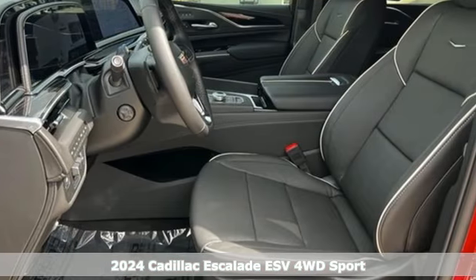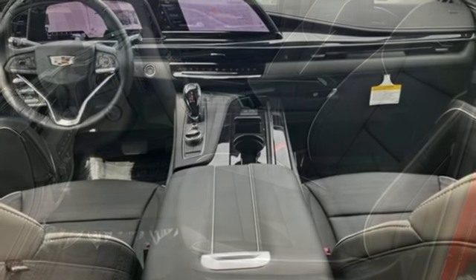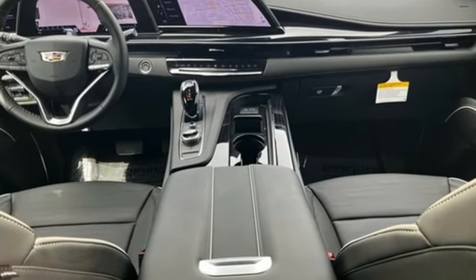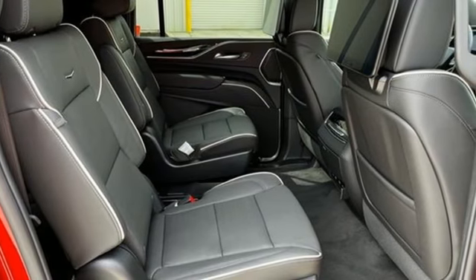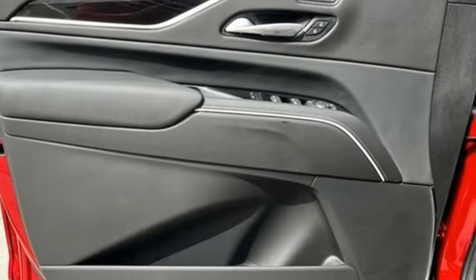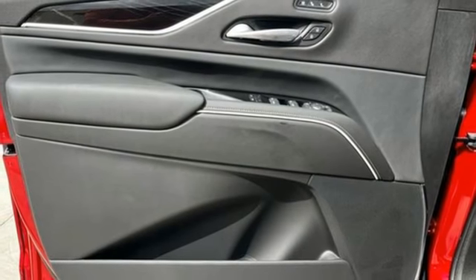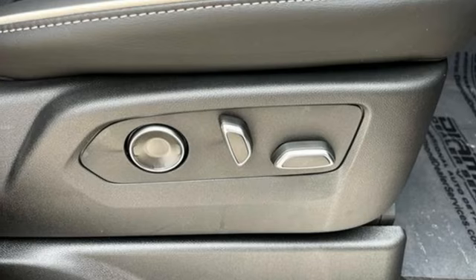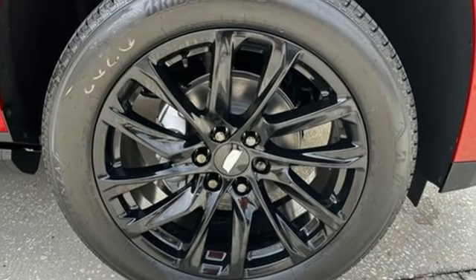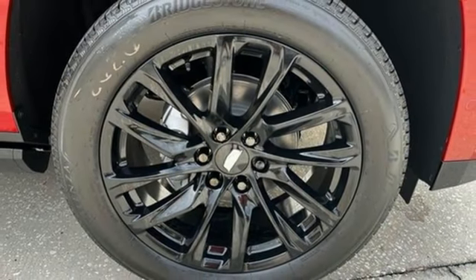Features include V8 engine, four-wheel drive, integrated navigation system with voice activation, Wi-Fi hotspot, dual zone climate control, automatic parking sensors, streaming audio, memory exterior door mirror settings, heated steering wheel, streaming video feed rear view mirror, and heated and ventilated leather bucket seats.